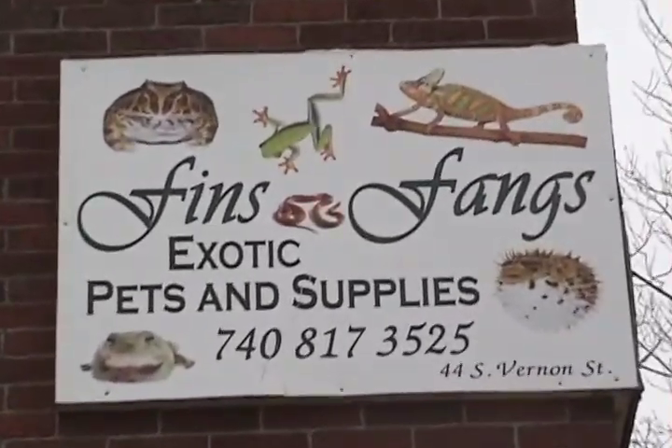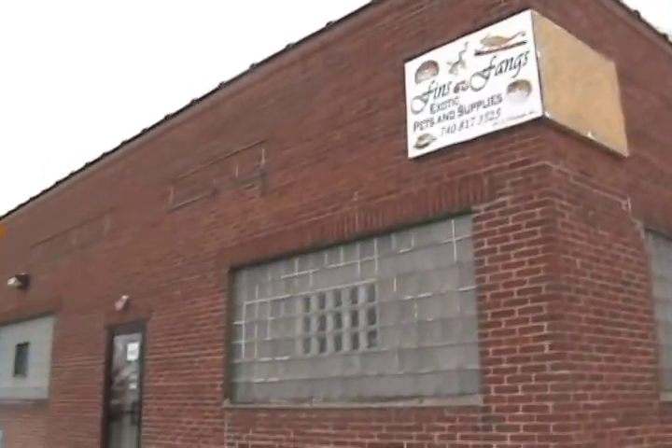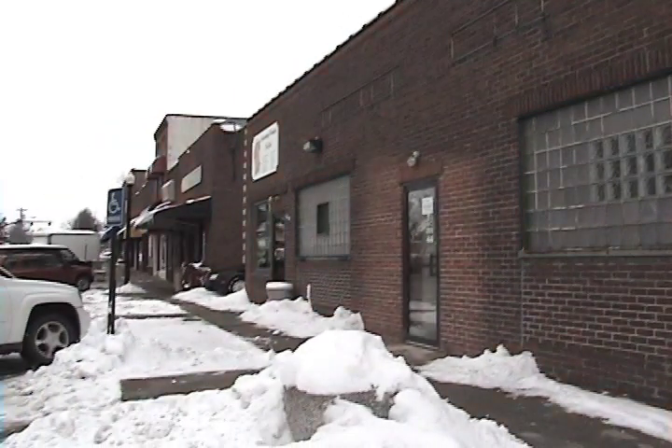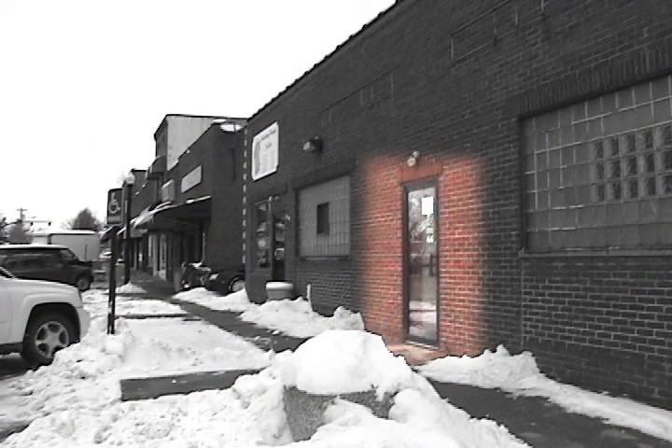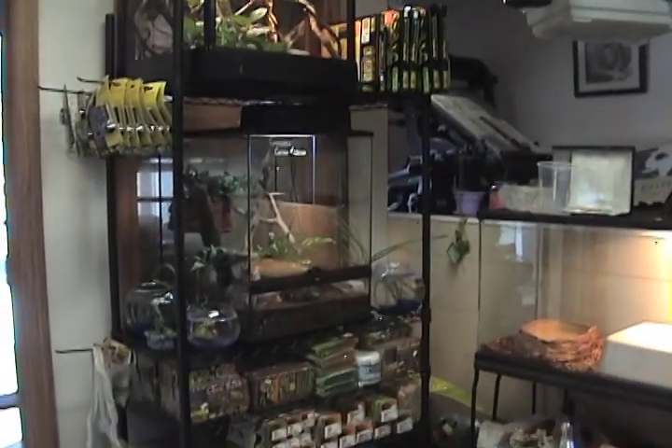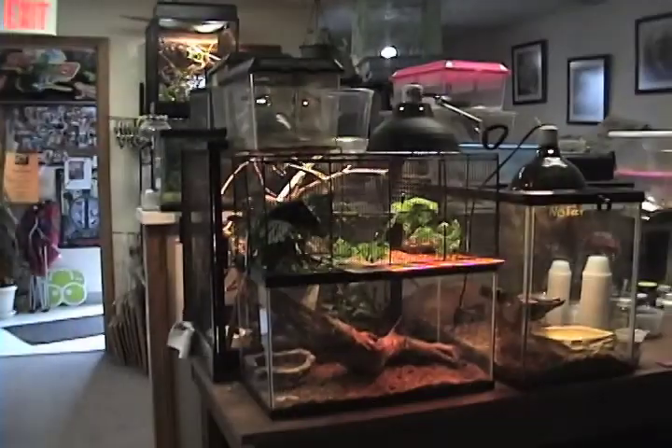Fins and Fangs is an exotic pet shop and supply store located at 44 South Burden Street on the Sunbury Square. Fins and Fangs takes pride in the fact that they are a good old-fashioned pet store where there are no big warehouses and no gimmicks.